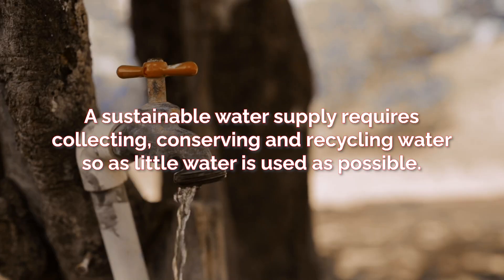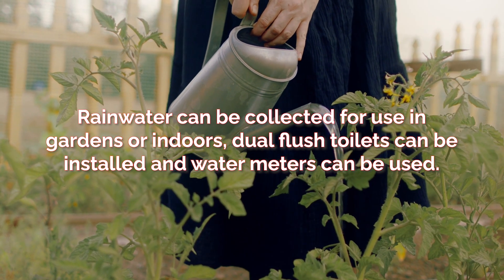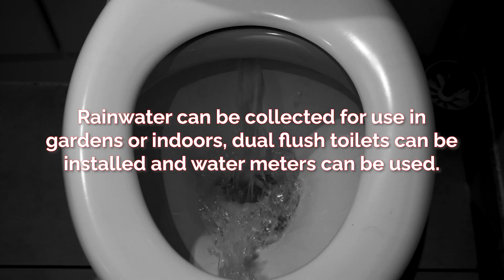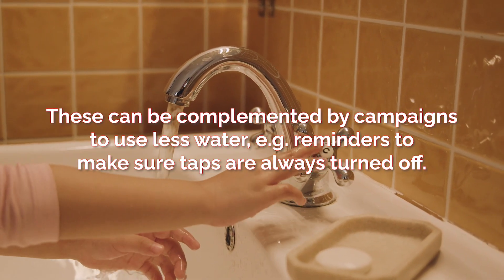conserving and recycling water so as little water is used as possible. Rain water can be collected for use in gardens or indoors, dual flush toilets can be installed and water meters can be used. These can be complemented by campaigns to use less water.